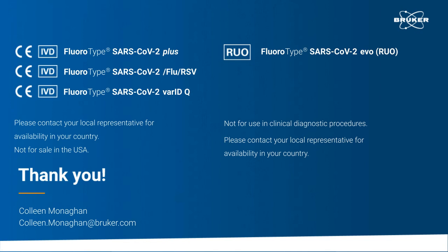Our next question today: which SARS target do you use to quantify? Well, for the quantitative SARS assay, we use the RDRP gene for the quantification. However, the target for the SARS result would be both the RDRP gene and the N gene.